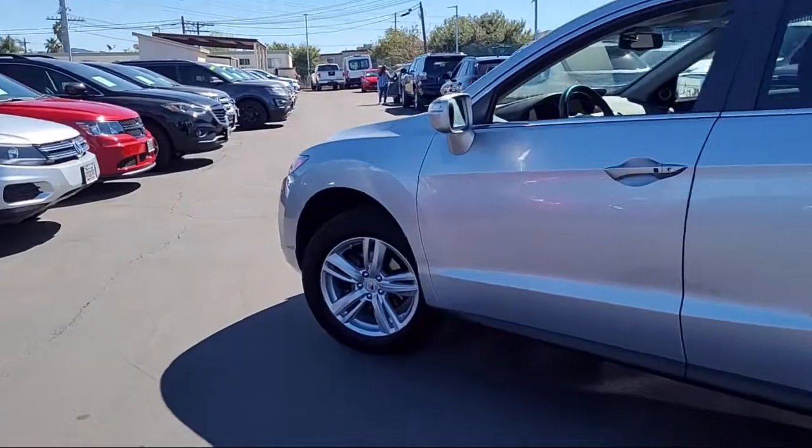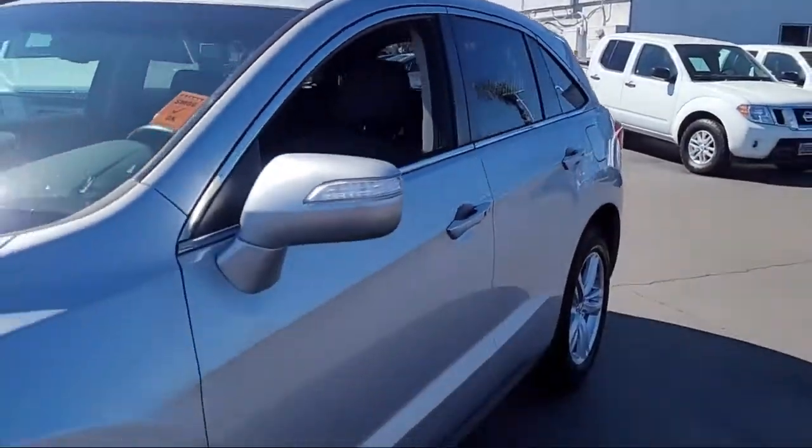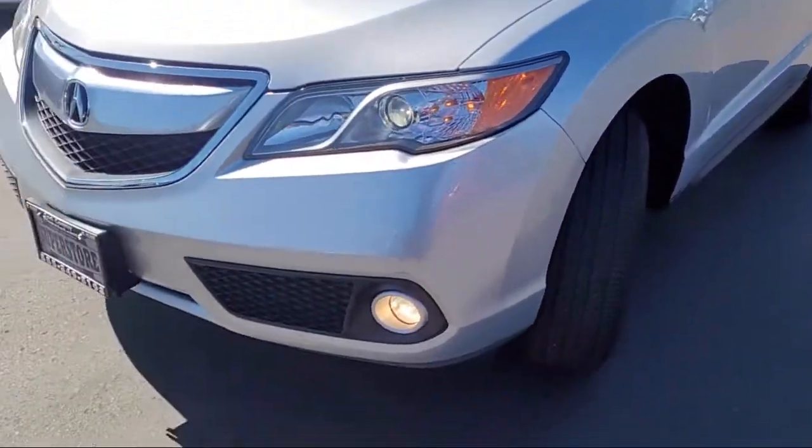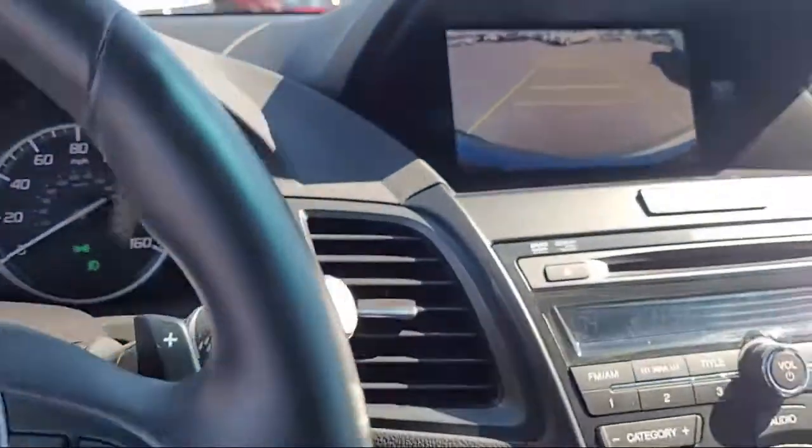It comes equipped with Sirius XM satellite radio, steering wheel controls, alloy wheels, fully automatic headlights, tire pressure monitoring system, and a rear view camera.